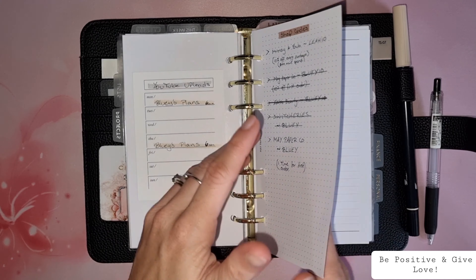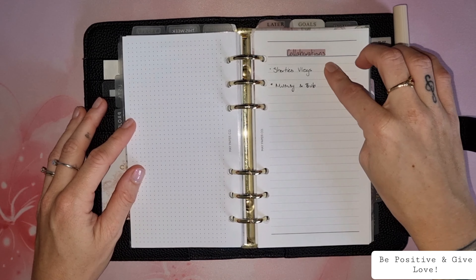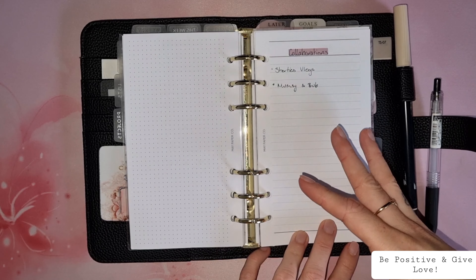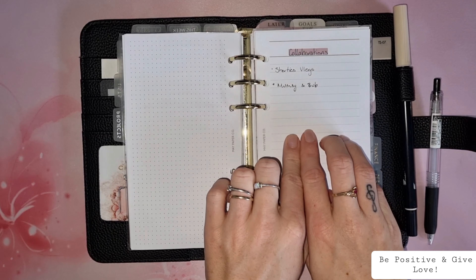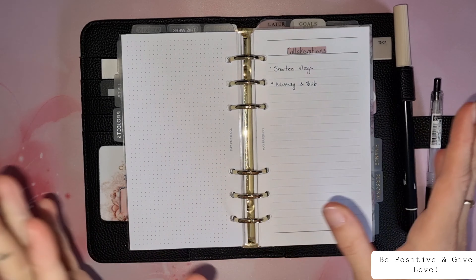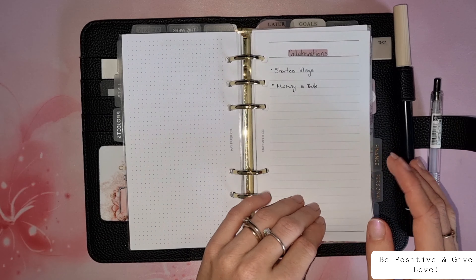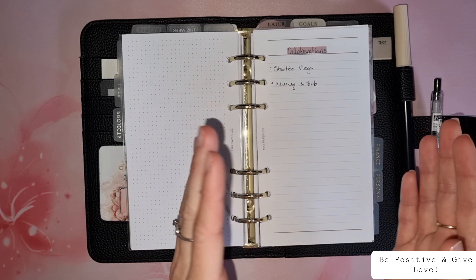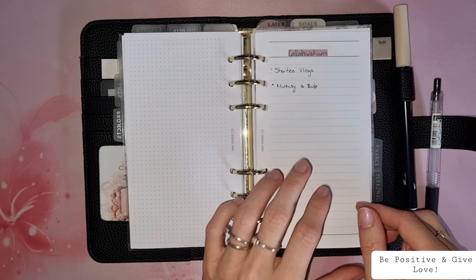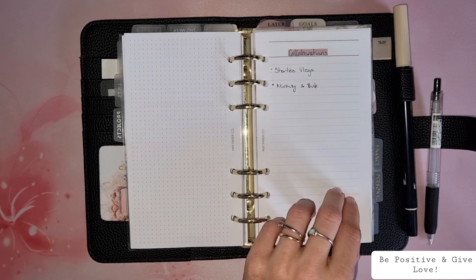That's what I have on that page. Next we turn over to collaborations. In the past I've had collaborations with Shorties Vlogs and Mumsy and Bub — it was fantastic. This is where I write down who I'd like to collab with, but I'm afraid to write down specific people in case they say no. I'd love to do another collaboration. If you're someone who would love to collab with me and come up with a really cool video idea, I'm all ears — I'd be more than happy. It makes me feel so special.